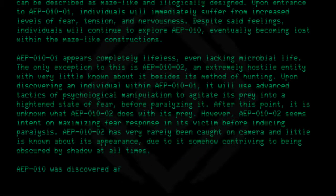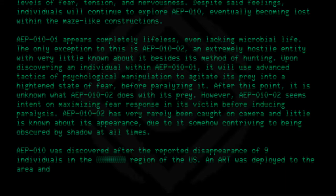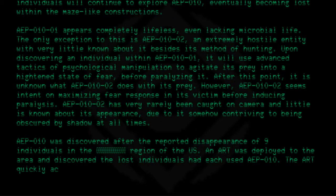AEP010 was discovered after the reported disappearance of nine individuals in a region of the US. An ART was deployed to the area and discovered that the lost individuals had each used AEP010. The ART quickly acquired AEP010 and moved it to Site 3, where it remains today.